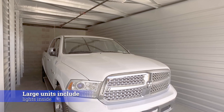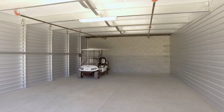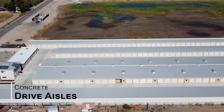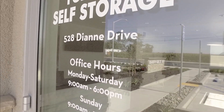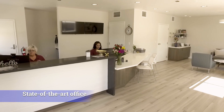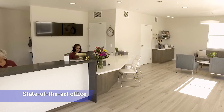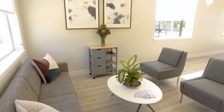Large units include lights inside. Concrete drive aisles to keep you cool in the summer. We invite our customers into our state-of-the-art office to enjoy a premium self storage experience. Free snacks and refreshments are available most of the time.